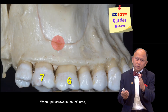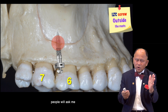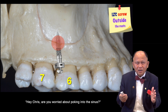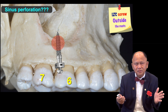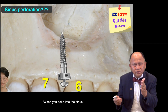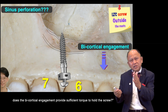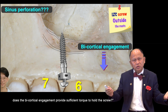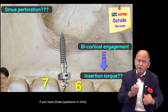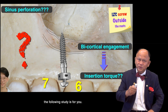When I place a screw in this area, people will ask me: hey Chris, are you worried about poking into the sinus? And when you poke into the sinus, does this bicortical engagement provide sufficient torque to hold a screw? If you have those questions in mind, the following study is for you.